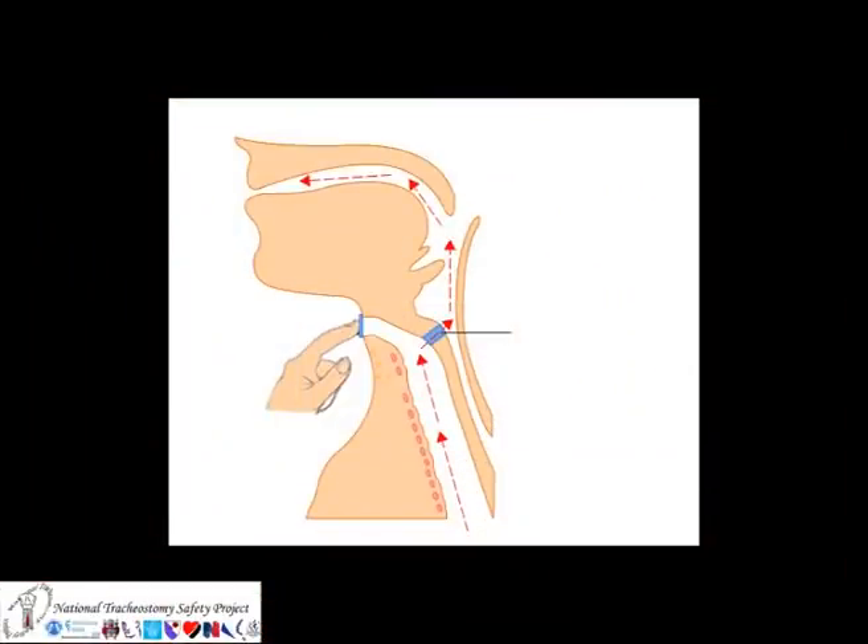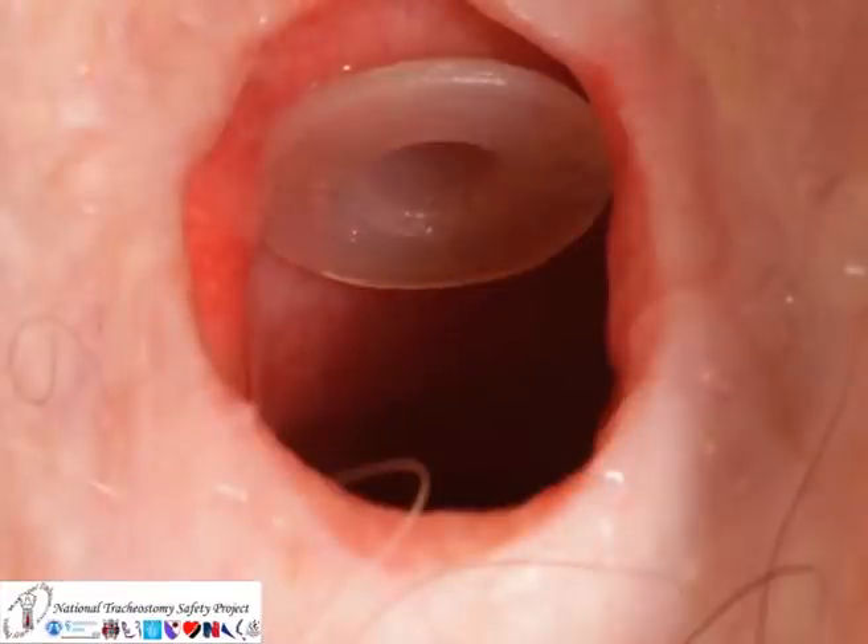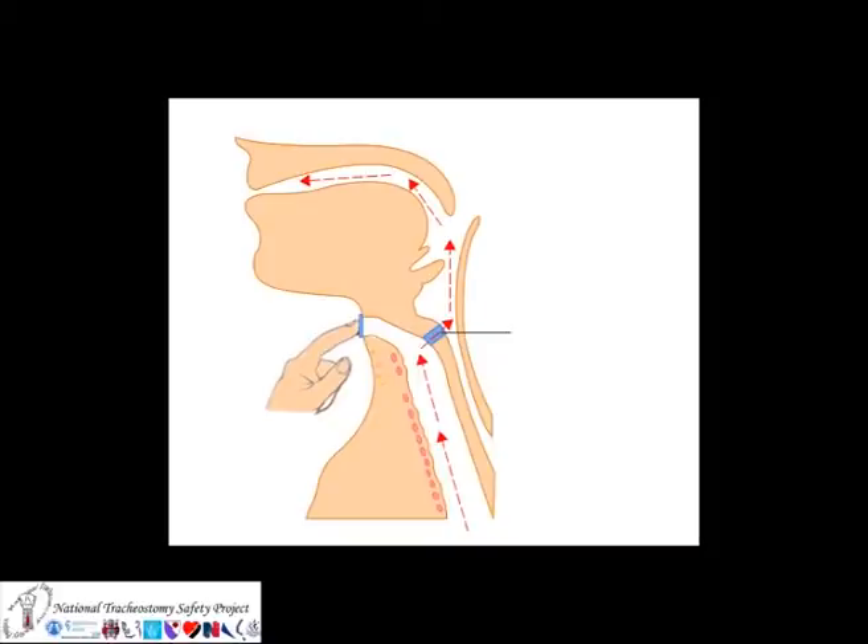Some patients will have had a tracheoesophageal puncture valve sited. These valves can allow speech by forcing expired gas through into the pharynx and out through the mouth. Stoma covers can become blocked and should be removed in an emergency, whereas tracheoesophageal puncture valves should never be removed in an emergency.